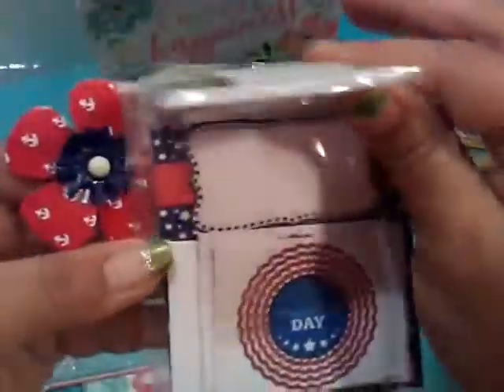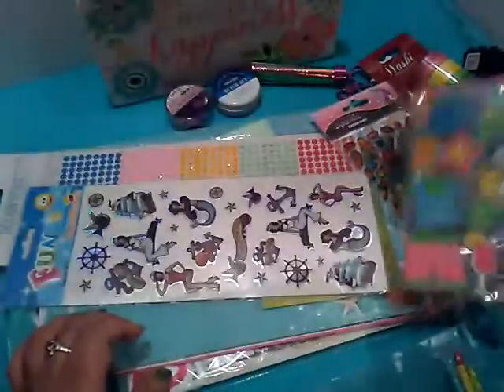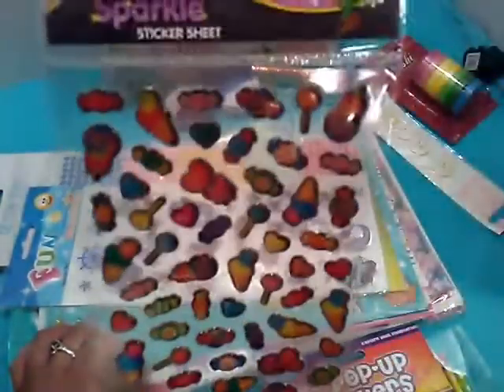Happy Independence Day items, which is awesome. The star. There's some fish here. Pop-up stickers — these are cool for summer theme. Some sparkling stickers, ice cream theme.